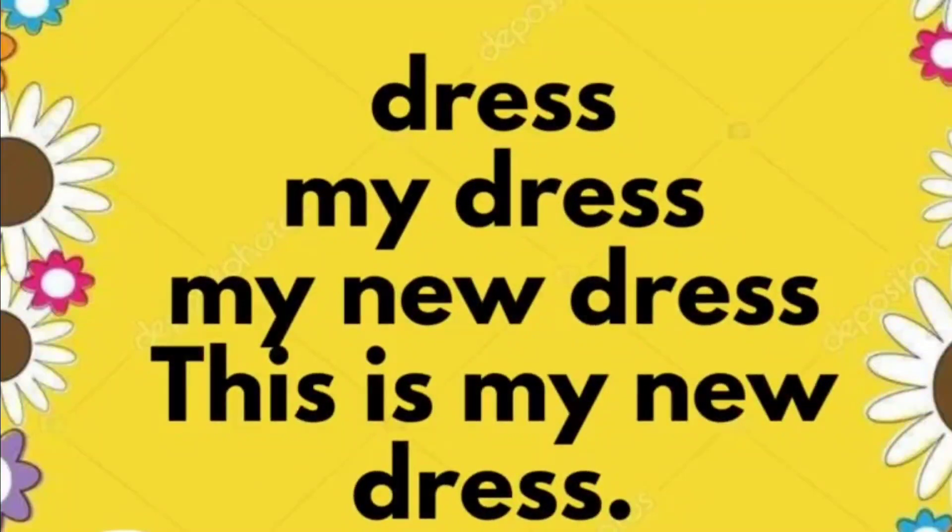Dress. My new dress. This is my new dress.